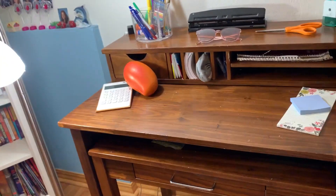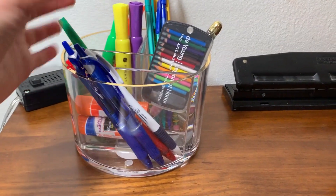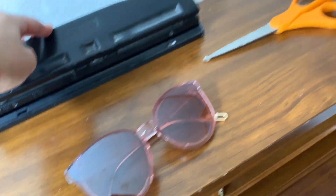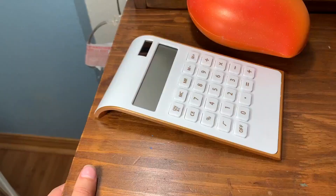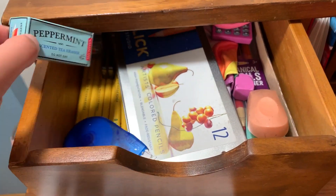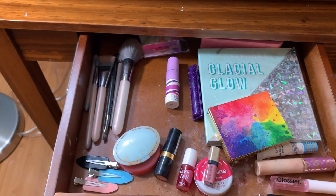You guys have been asking for a room tour and a desk tour, so I'm going to start with my desk. On the first layer I have some pens, highlighters, pencils, sunglasses, a hole puncher, scissors, and this really weird pencil sharpener. Over here I have this really aesthetic calculator, some notepads and post-its. In the drawers I have tea erasers, extra pencils, a mini calculator, and the last drawer is where I keep all my makeup.